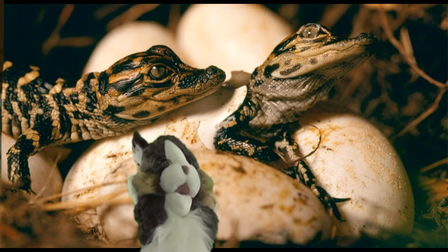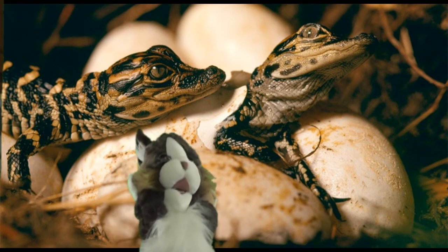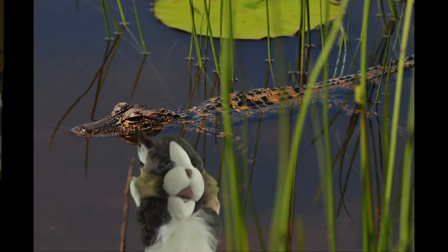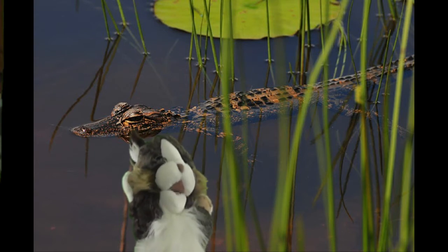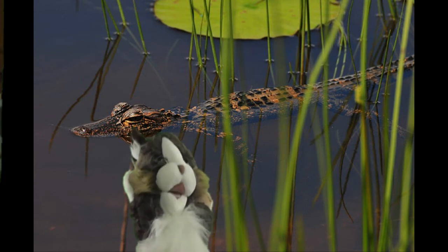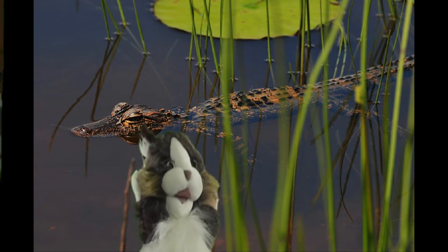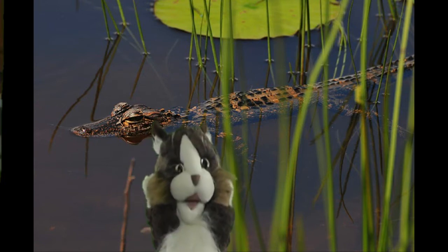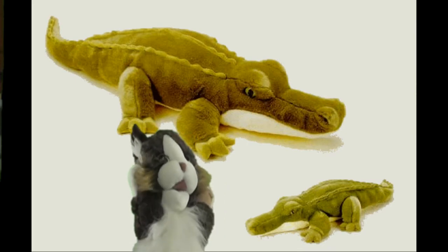The baby alligators will call out to their mother when it's time for hatching. The mom will then come over and uncover the nest and let the new ones tear out of their egg with a specialized egg tooth. The little hatchlings are about six inches long and will grow up to a foot within a year. These babies also have a mom to protect them until she goes out for mating season the next spring. When babies are about 10 to 12 years old and about six feet long, they will start families of their own.